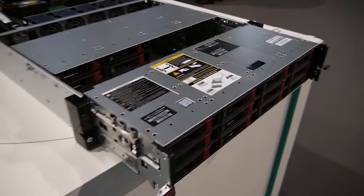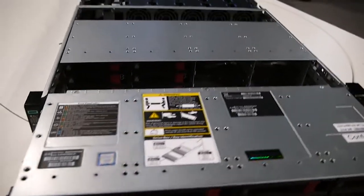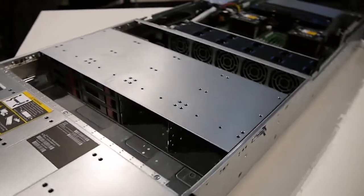Apollo 4200. Apollo has traditionally always been an HPC product, but this product is a storage product. Why is the Apollo 4200 Gen 10 a storage product? This one is actually the most popular 2U 2P platform. We have more storage than the regular 2P, so we can store more data in the 2U form factor.